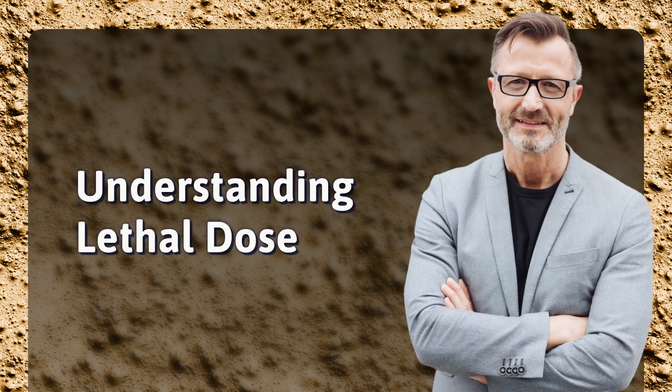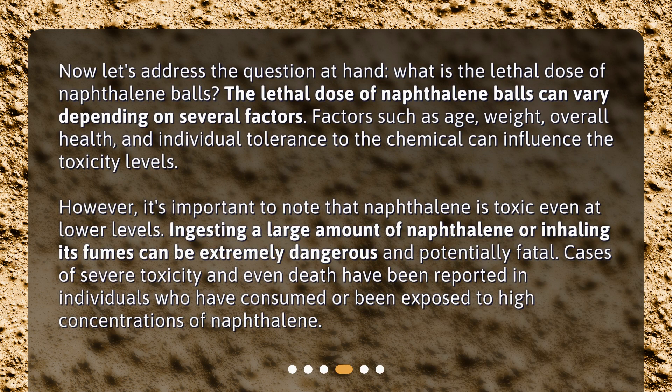Now let's address the question at hand: what is the lethal dose of naphthalene balls? The lethal dose can vary depending on several factors. Factors such as age, weight, overall health, and individual tolerance to the chemical can influence the toxicity levels. However, it's important to note that naphthalene is toxic even at lower levels.